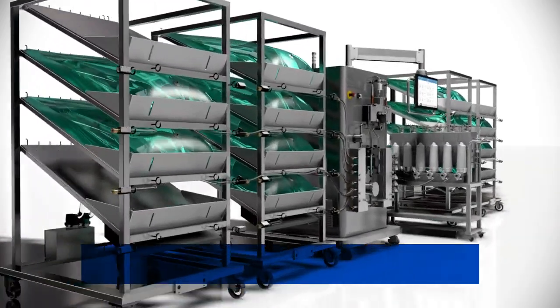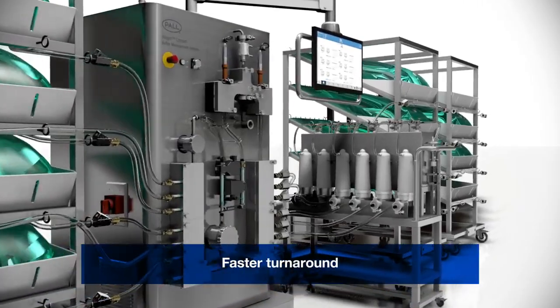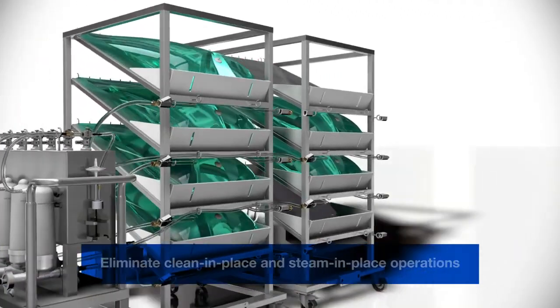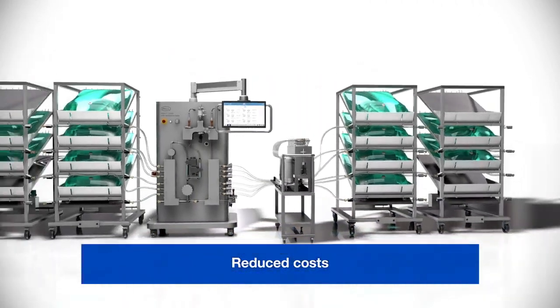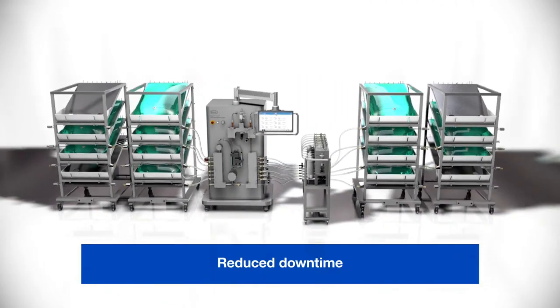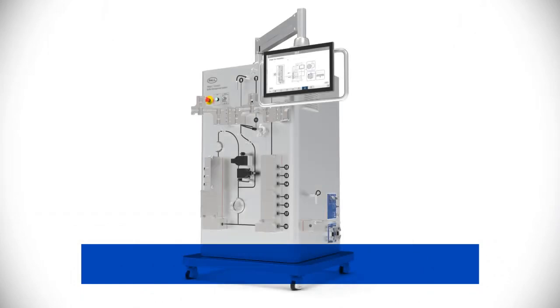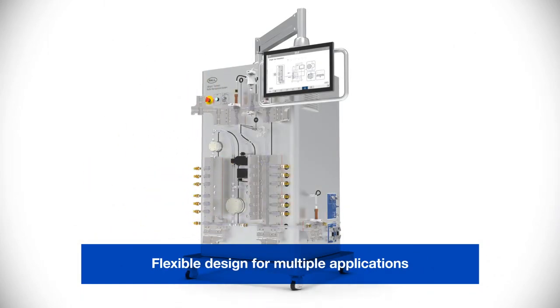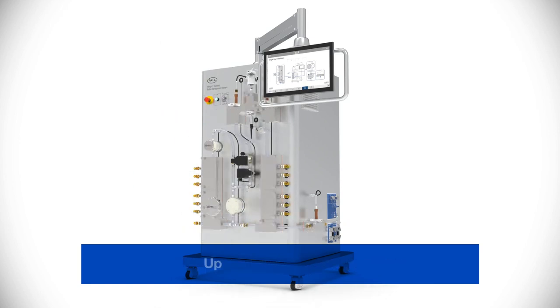The Allegro Connect Buffer Management System uses single-use technology to maximize plant productivity by ensuring faster turnaround times, eliminating clean-in-place and steam-in-place operations, reducing maintenance costs, and reducing downtime.